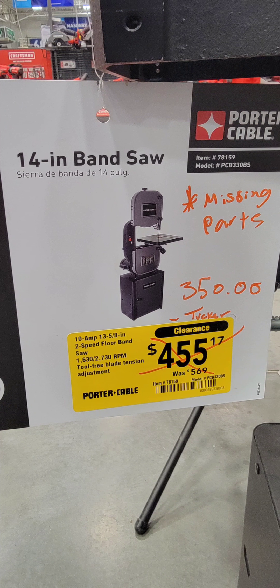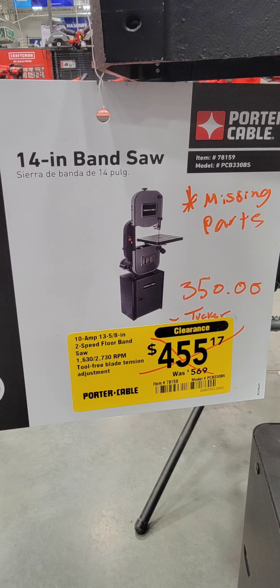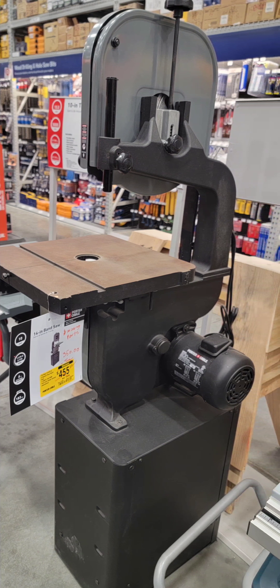Now this is at Lowe's — a 14-inch bandsaw that's missing the blade. They're getting rid of all their Porter Cable stuff, so if one of your stores has Porter Cable in it, it's your opportunity. Go to them and make a deal — ask, 'Hey, I know you're getting rid of this, what can you take off?' You might be able to get something for lower than $350 that's normally a $500 item.